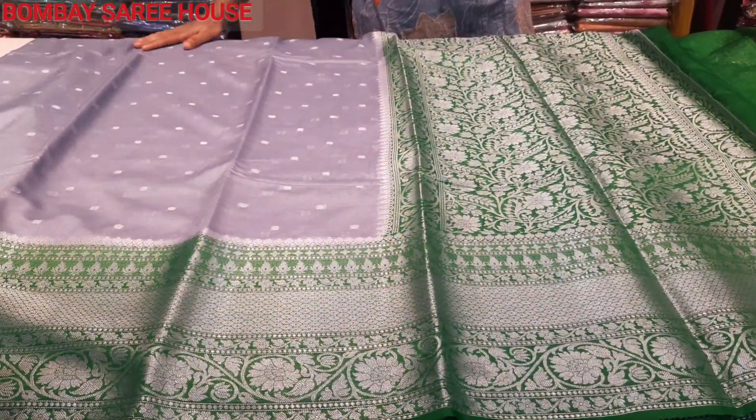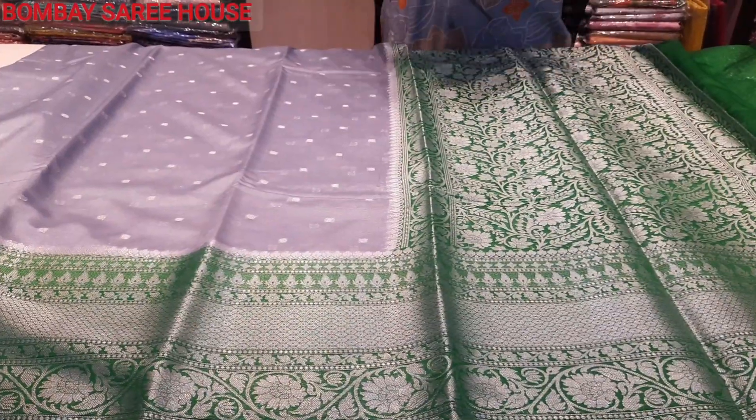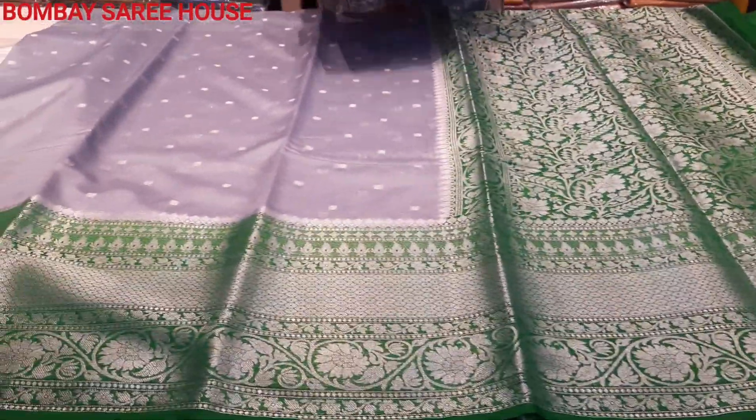We have a lot of soft and thin. We have a lot of dollar boots. Cost is 1890.